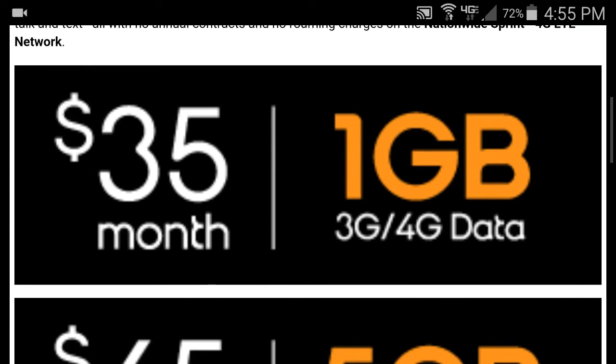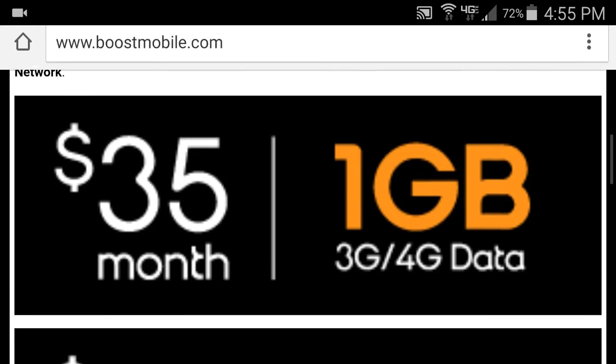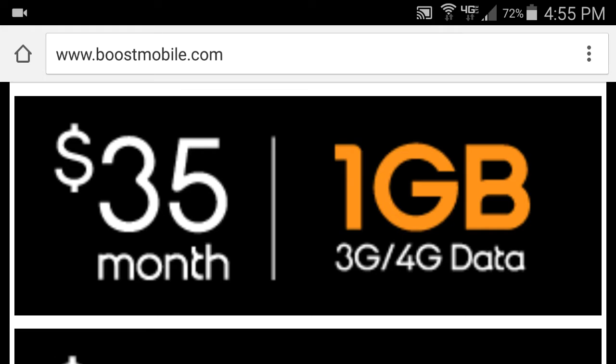For $35 you get one gigabyte of high-speed internet — it's all unlimited talk, text, and web. When I say web, that's one gigabyte of high-speed internet; the rest drops down to about 2G for the rest of it. The $35 plan I recommend for people that have Wi-Fi. Like me, it would be perfect since at my job I have Wi-Fi and at my house I have Wi-Fi, so that's really all I need.